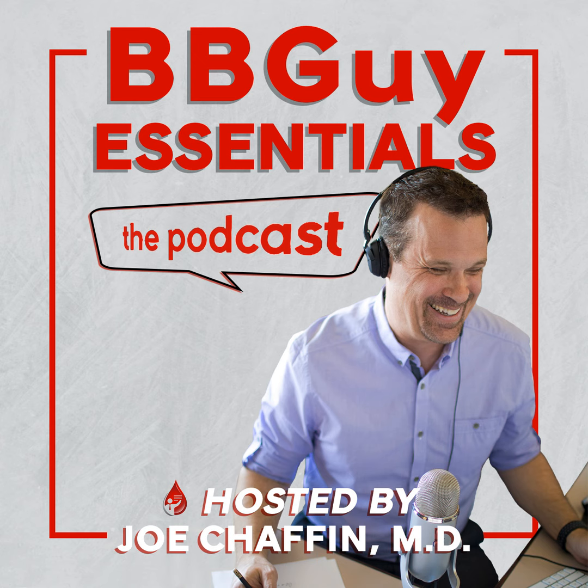This is the Blood Bank Guy Essentials Podcast, Episode 049CE. Hi everyone, welcome back to the podcast designed to help you learn the essentials of blood banking and transfusion medicine. My name is Joe Chaffin and I am your host.